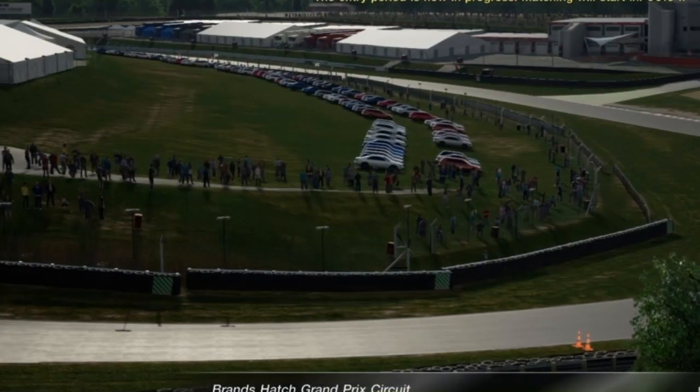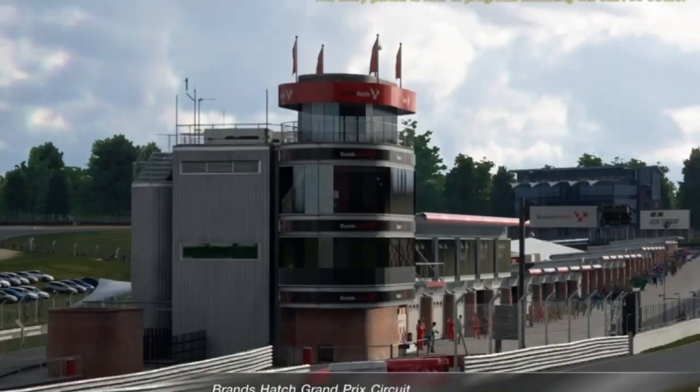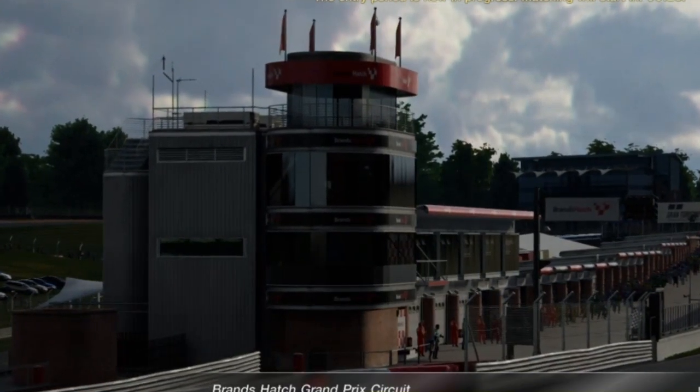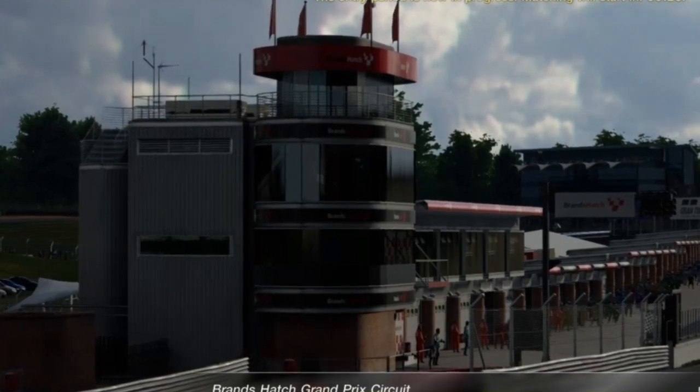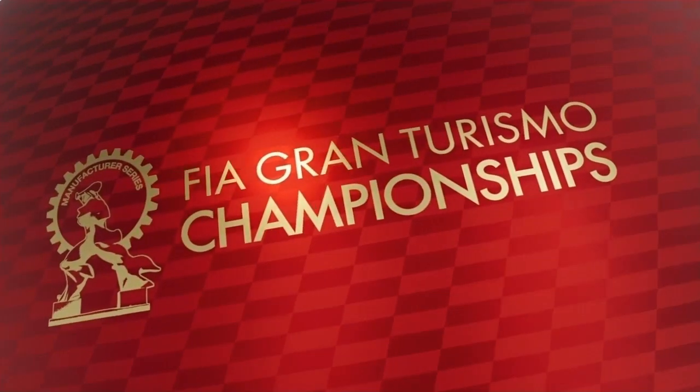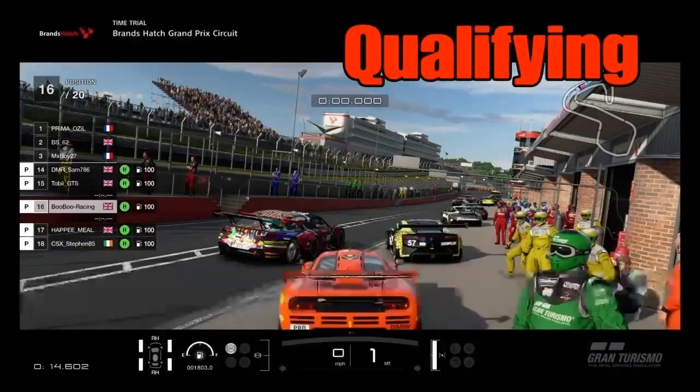It's race day folks and we are in England for the 11th round of the 2020 FIA season. We will have qualifying and race highlights from the Brands Hatch circuit. For this event I am using the McLaren F1 GTR.